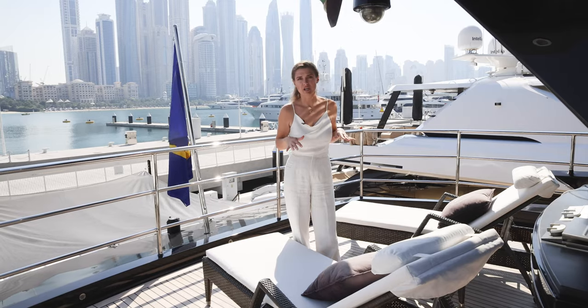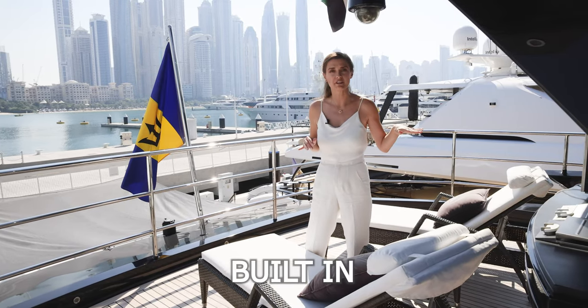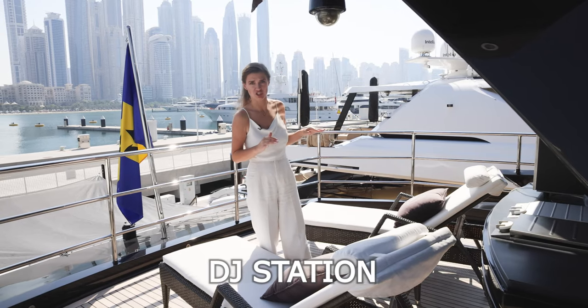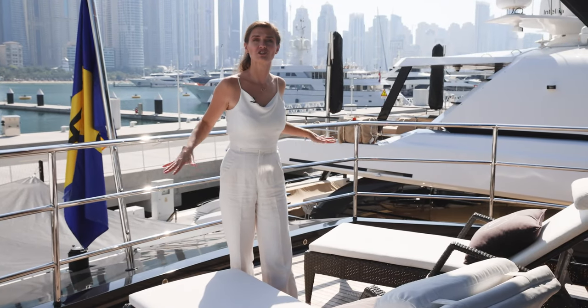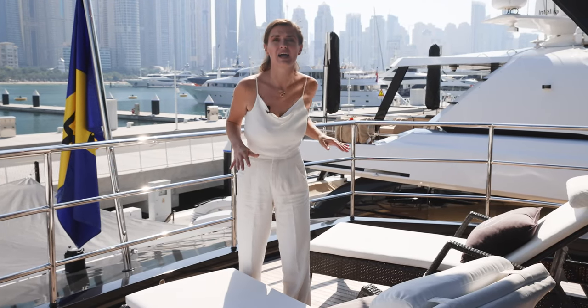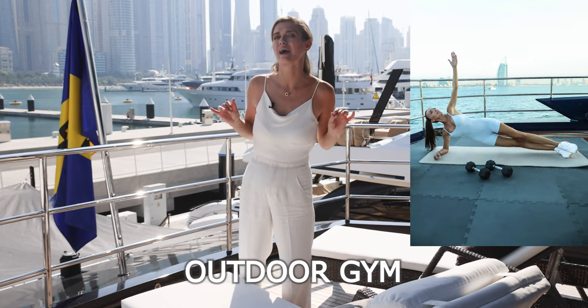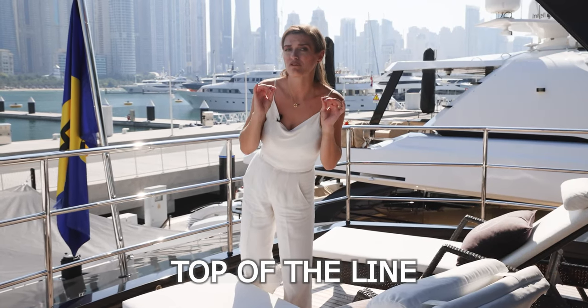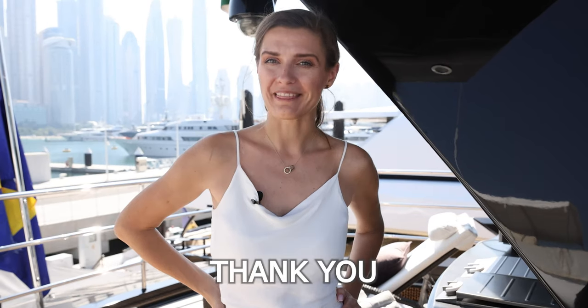In this part of the deck we have a built-in grill, and this spot is actually perfect for a DJ station. Or we can just empty this part of the deck and it becomes an outdoor gym — and believe me, this yacht has top-of-the-line fitness equipment. That's it for today. Thank you for being with me on this tour. Like and subscribe if you want to see more, and leave a comment with your thoughts. See you next time!